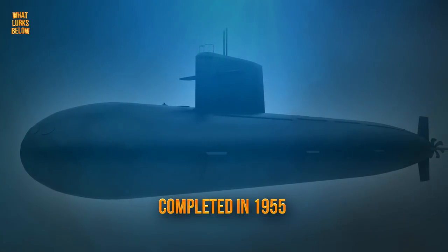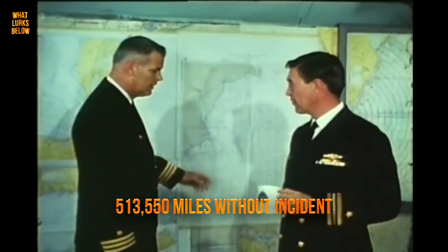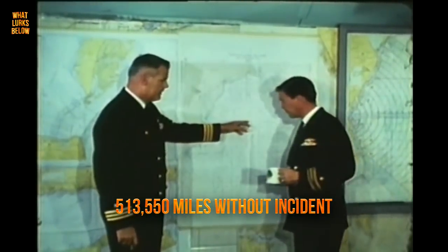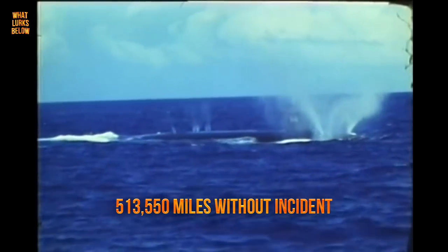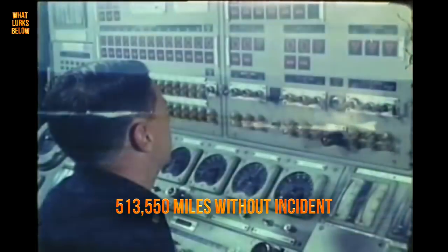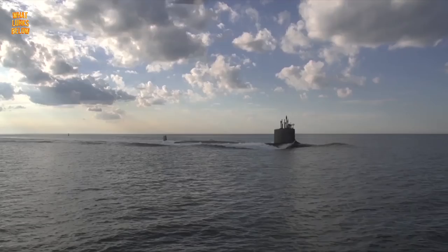During her career, USS Nautilus made 2,507 dives and travelled 513,550 miles without incident. A true pioneer, Nautilus' success ensured that the US submarine fleet would maintain technological superiority over the Soviet Navy for the remainder of the Cold War.